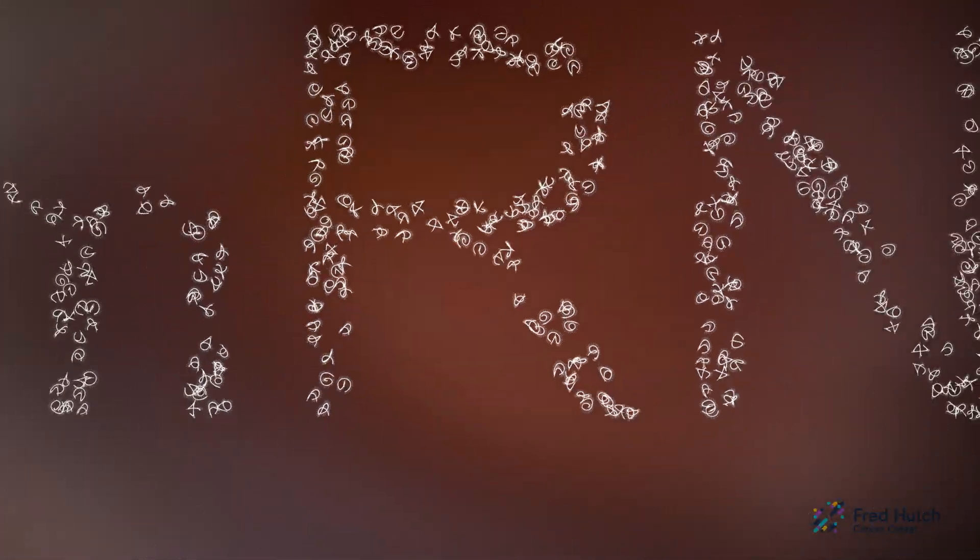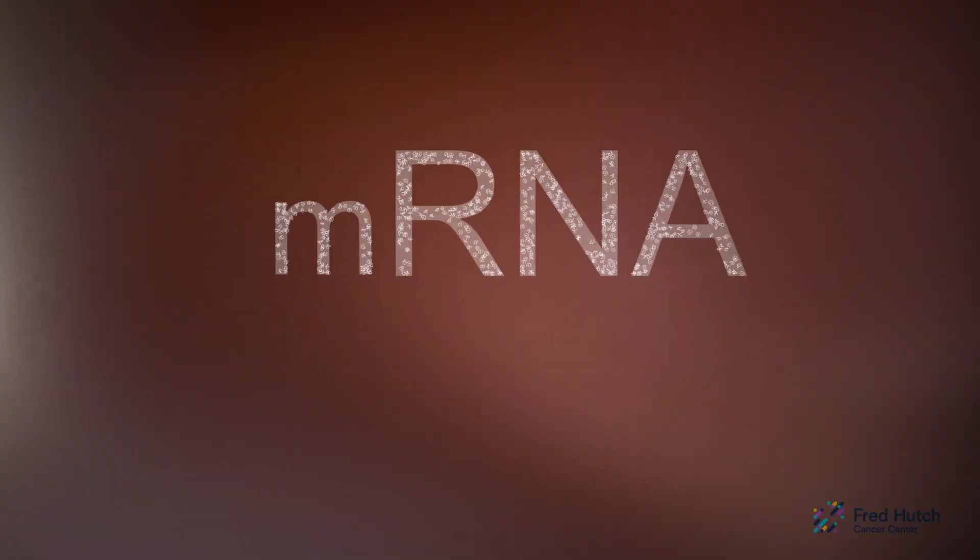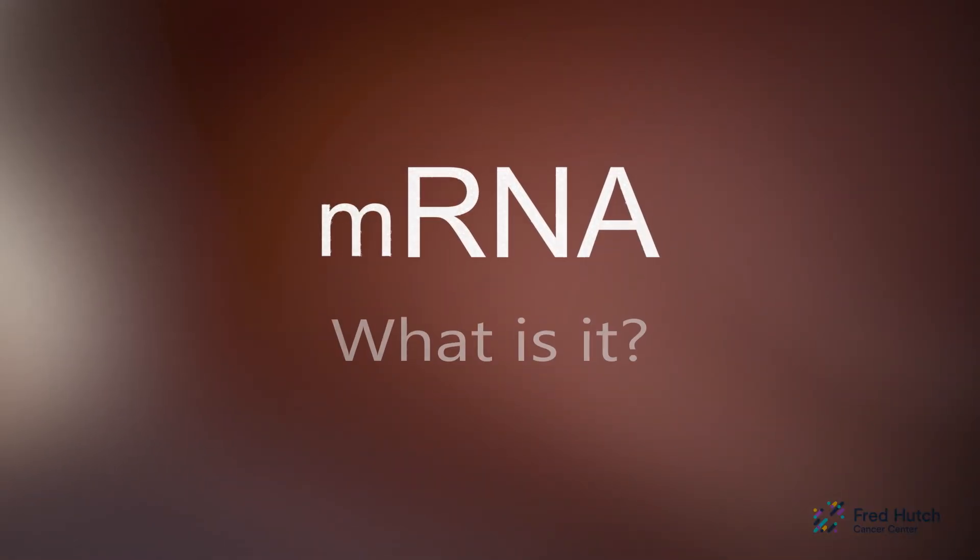Before we can understand how an mRNA vaccine works, let's first learn how mRNA is used in your body cells.